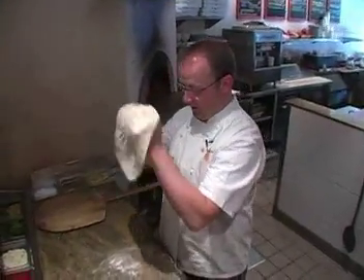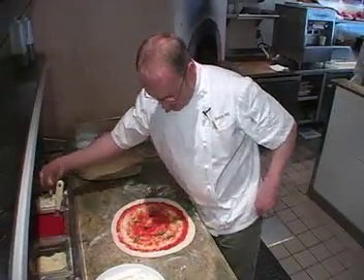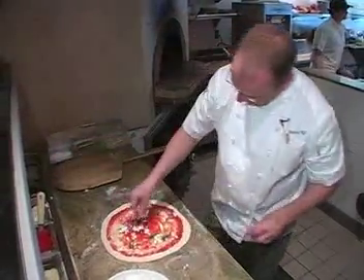We make all of our mozzarella in-house. We use wonderful organic vegetables to top our pizzas. What's really important about those vegetables is that we're really sourcing stuff that's local, that is seasonal, and trying to use as many of those toppings in a raw fashion.